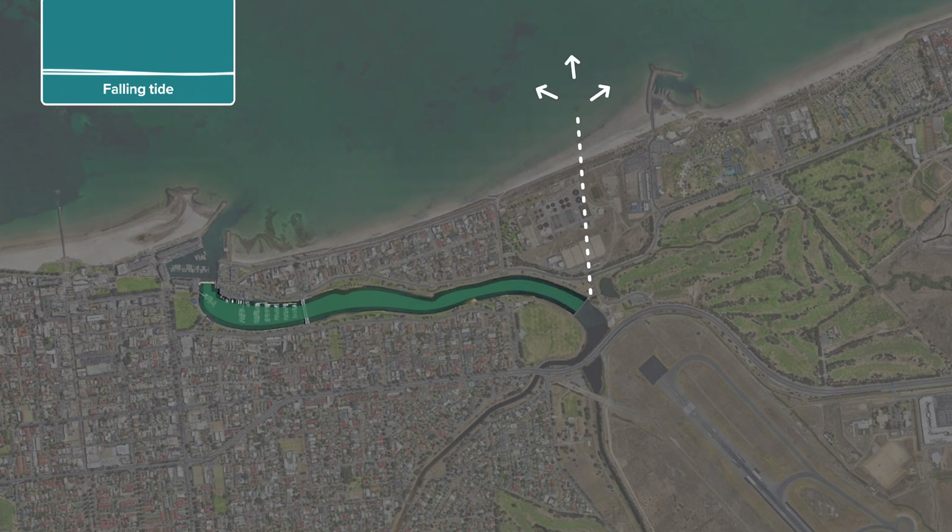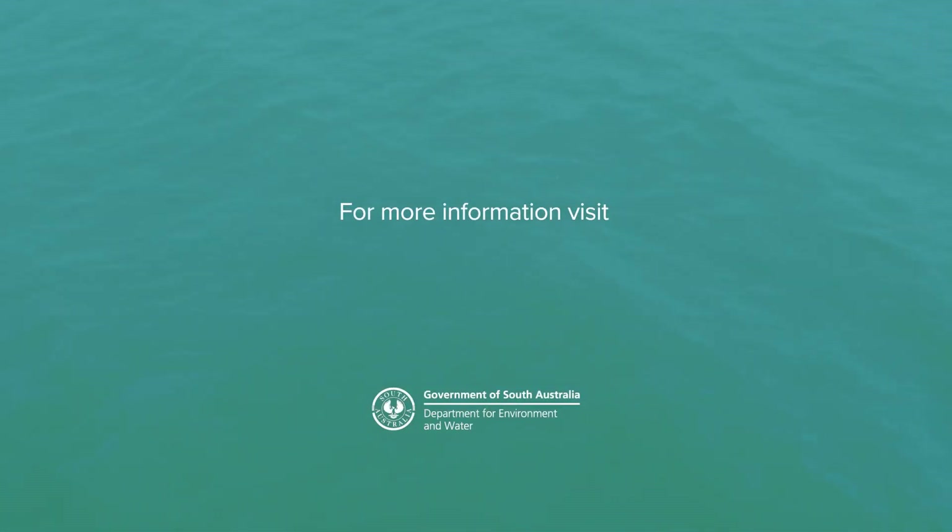Routine circulation of fresh seawater keeps the PAT Lake clean and healthy. For more information, visit our website.